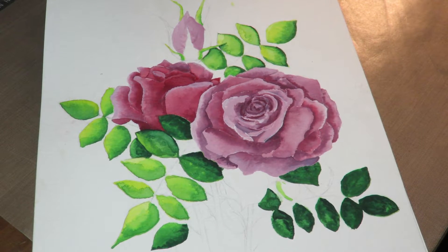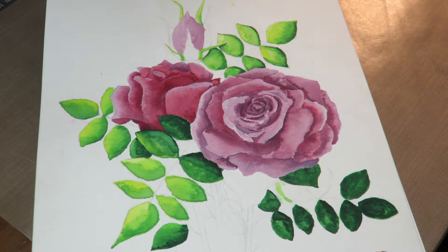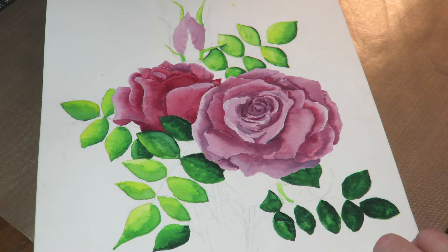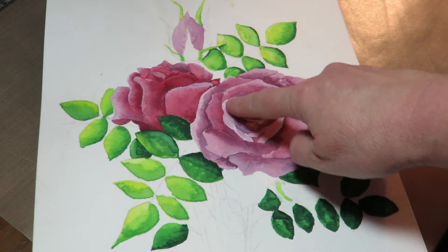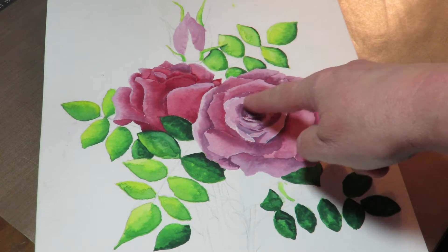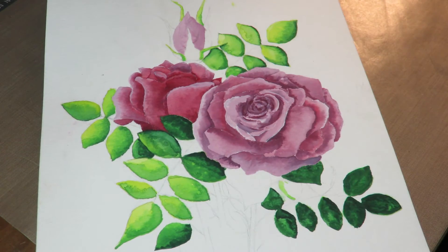Hi everybody, it's Kathy from Huckleberry Herbs and Art. Just a quick video here. I've put up a watercolor of some roses that I was working on before I got my Inktense pencils. I was never really pleased with the way this came out in the center, and I think that's why I didn't go back and finish the few leaves.